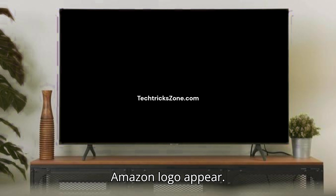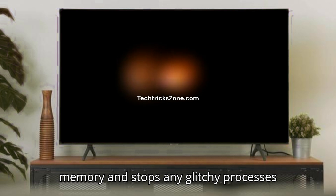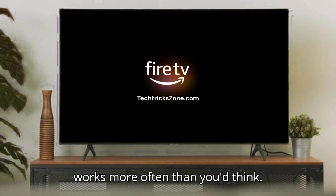You'll see the Amazon logo appear. This clears out the device's short-term memory and stops any glitchy processes that might be causing the freeze. It works more often than you'd think.